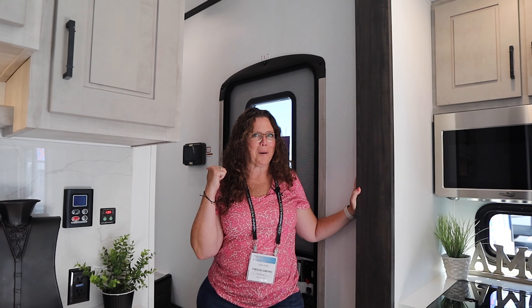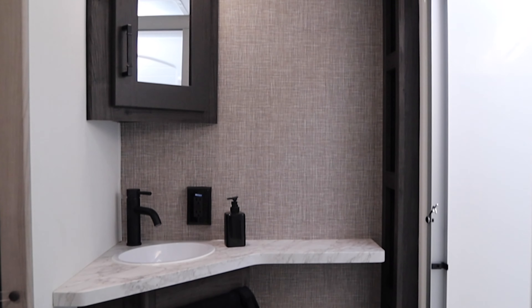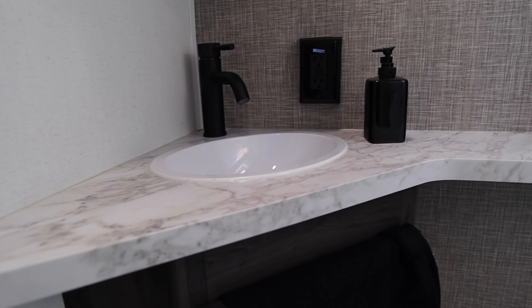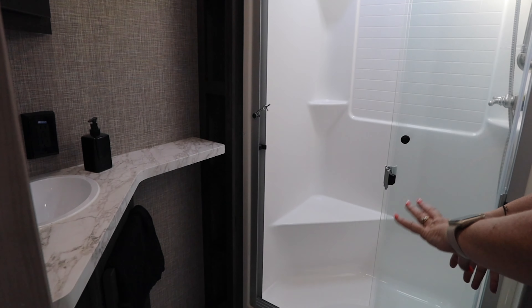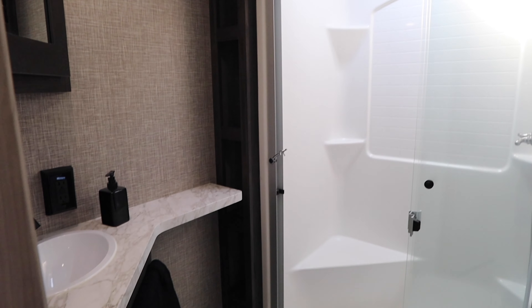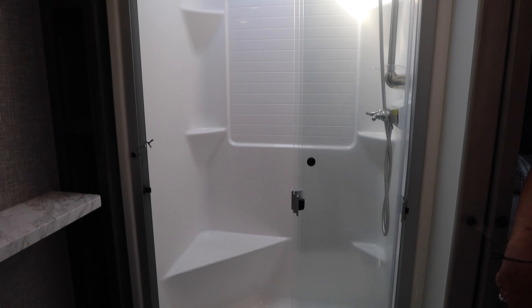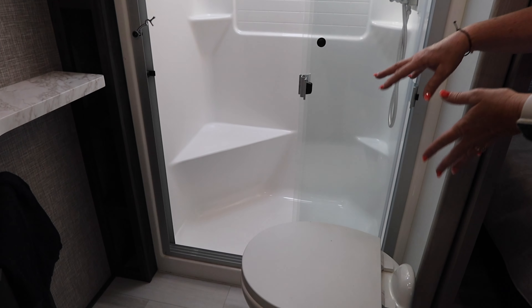We're going to start at the front and work our way back to the most exciting part. They have increased the space in the bathroom — we've got some towel storage, a bigger countertop. The toilet is going to get repositioned, but for now it gives you an idea. This is one of those prototypes we talked about earlier, and the factory rep was telling us that the toilet is going to turn.